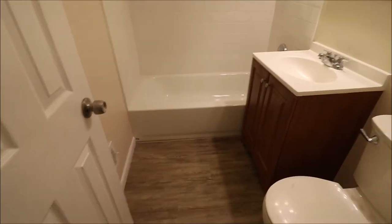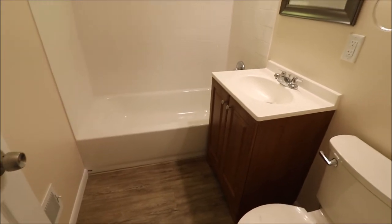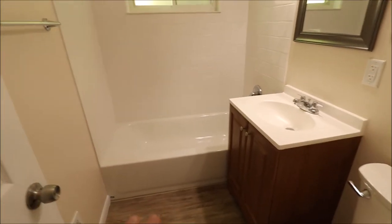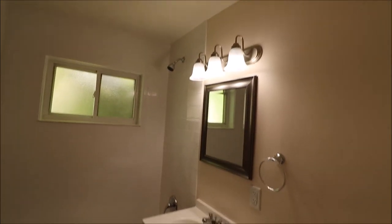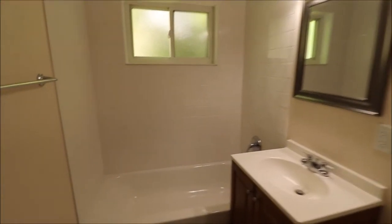The bathroom was remodeled — just about everything in here is new. We have a new vanity, new tub, new oversized subway tile, new shower head, and new light. Very, very nice bathroom. Let me try to give you a good look at the tile — there we go.